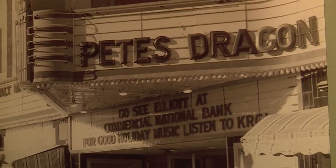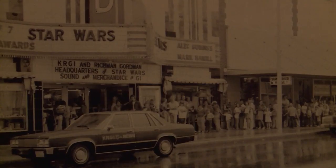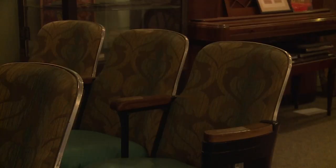Whether it was Psycho, Peach Dragon, or Star Wars, everyone has a movie that they'll never forget seeing on the big screen. And in 1937 when the Grand Theater started, people were watching in seats like these.